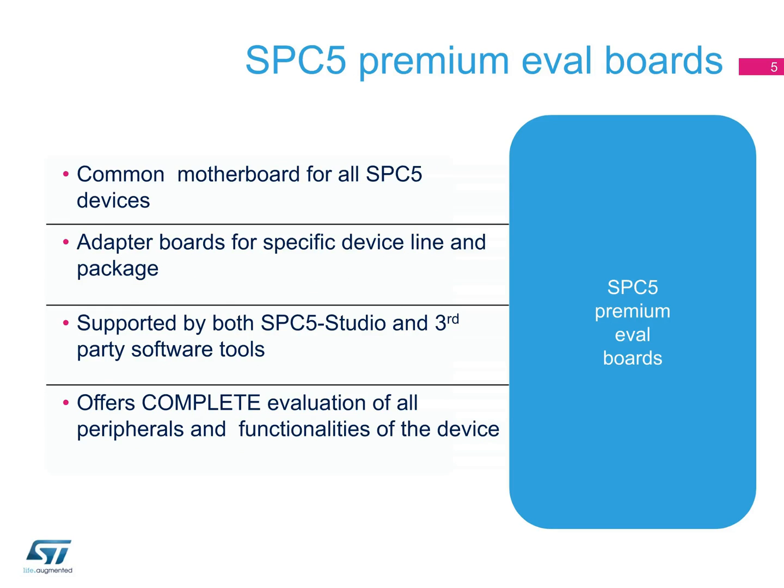ST has a full-featured evaluation board system covering the SPC5 MCU family. The EVAL board system is comprised of a common motherboard for all SPC5 devices and adapter boards for each line and package combination. ST's SPC5 evaluation boards are supported by both SPC5 Studio and third-party software tools, allowing you to completely evaluate all peripherals and functionalities of the SPC5 device.